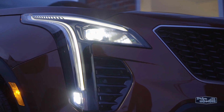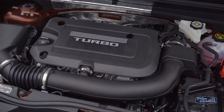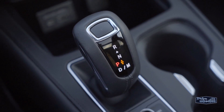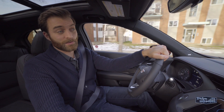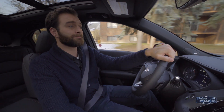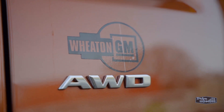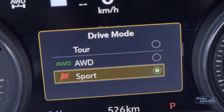The XT4 is also available with cornering headlights — put on the signal lights or turn the wheel and cornering lights come on to help you see better when turning in the dark. It's powered by a brand-new 2.0-liter turbocharged four-cylinder making 237 horsepower and 258 pound-feet of torque, paired with a nine-speed automatic transmission with next-generation electronic precision shift and steering wheel paddle shifters.